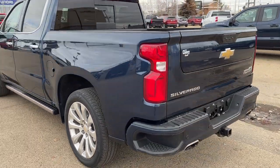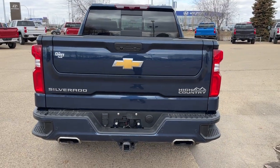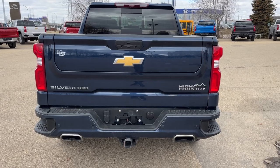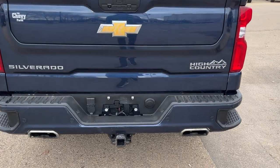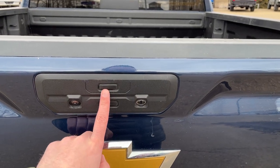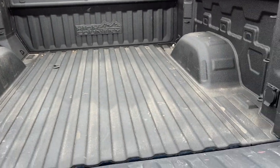All the way around to the back of the vehicle, we have corner bumper steps, multi-flex tailgate, as well as Silverado, High Country, and orange bowtie badging, dual exhaust tips with our trailer tow hitch at the bottom. For our powered multi-pro tailgate, we have our step on the front and the bottom one is for our tailgate itself.